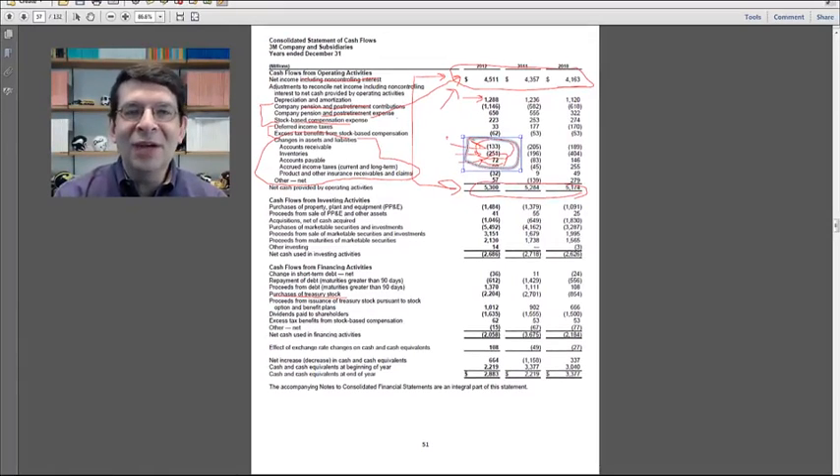For these cash flow statements that you're going to look up on the web, you also should be able to do this analysis of the operating section. Look at net income, cash from operations, all the big differences between the two. And in a couple of weeks, we're going to do ratio analysis, which will give you a few more tools to try to understand these changes in working capital accounts like accounts receivable, inventory, and payables.